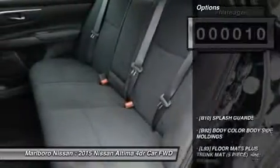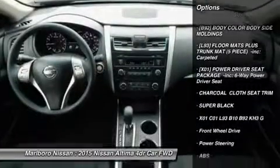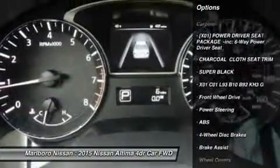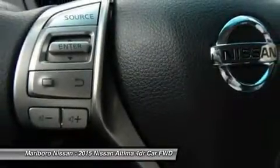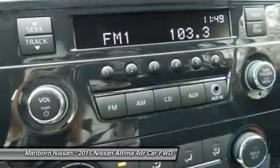Here are some of this vehicle's great options: anti-lock braking system, steering wheel audio controls, traction control, stability control, air conditioning, power steering, adjustable steering wheel, four-wheel disc brakes, keyless entry, cruise control.